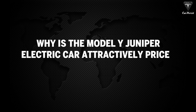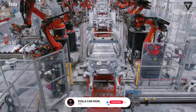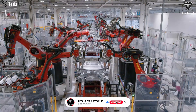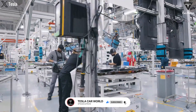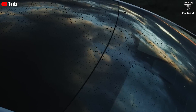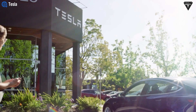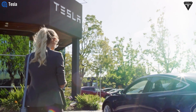Why is the Model Y Juniper electric car attractively priced at $25,000? Anticipating an electric car like the $25,000 Juniper is an exciting experience. This model is certainly one of the most anticipated Teslas. The $25,000 price tag may seem unbelievable, but let us explain the reasoning behind this figure.